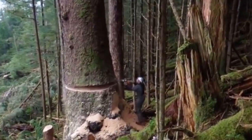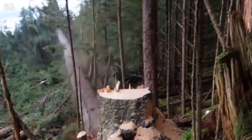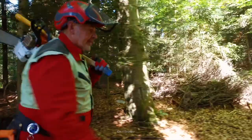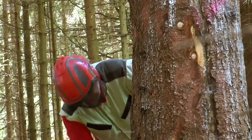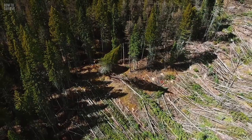By far, the most dangerous part of logging is tree felling. Most deaths occur within three meters of the stump. Gary Edinger, a 68-year-old logger, found this out firsthand — or, leg. He was felling a tree when the trunk started to splinter, making its fall very unpredictable.